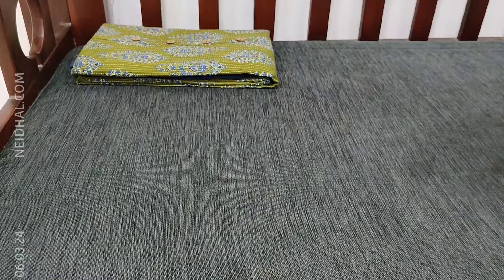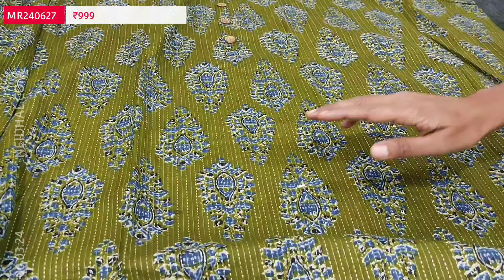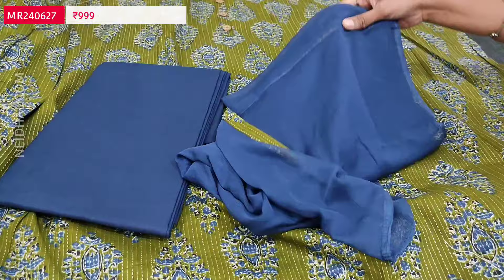Next we are going to see dress material in kanta cotton in an attractive mossy green colour, printed all over. In the yoke we have wooden buttons. It's mossy green with teal blue combination, suitable for summer. Lining is optional as the fabric is not transparent. We have kanta stitch work all over which is block printed. Dark teal blue cotton bottom and a simple plain chiffon dupatta with printed tapings. Cost of the set is 999.